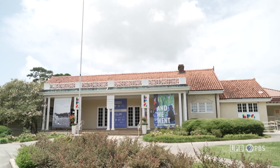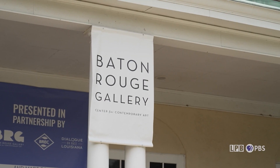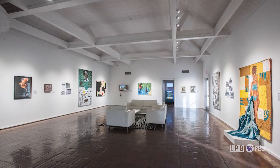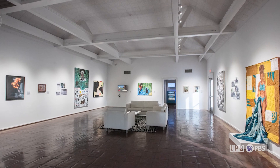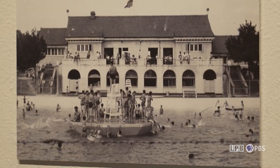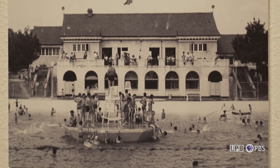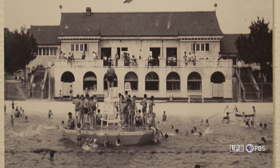We've been able to call City Park home since 1984 through years of partnership with Breck that have been wonderful. But we also are aware that it came from a not-so-wonderful history. This building was once the pool house for a massive 20,000 square foot segregated pool.